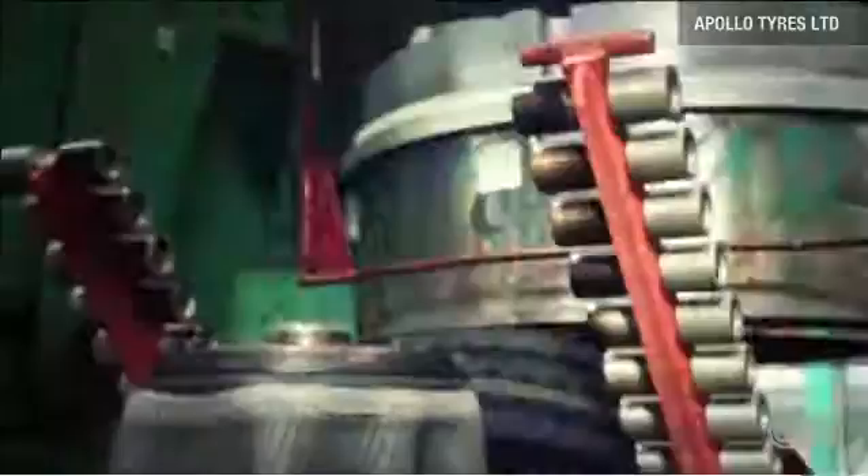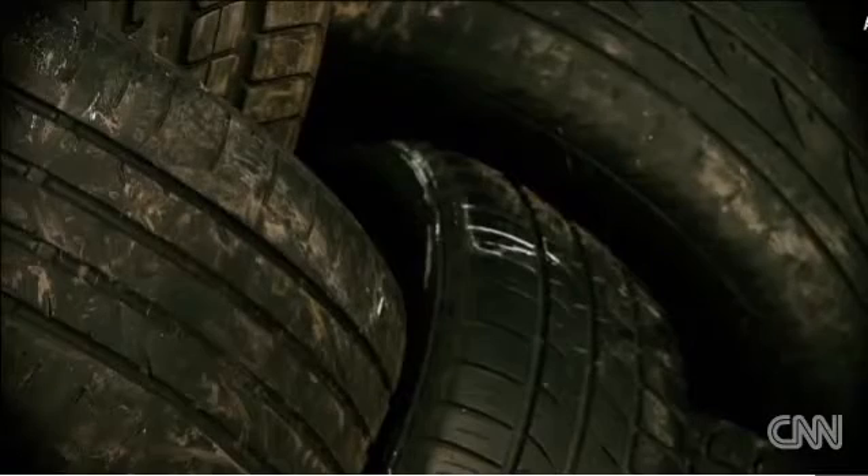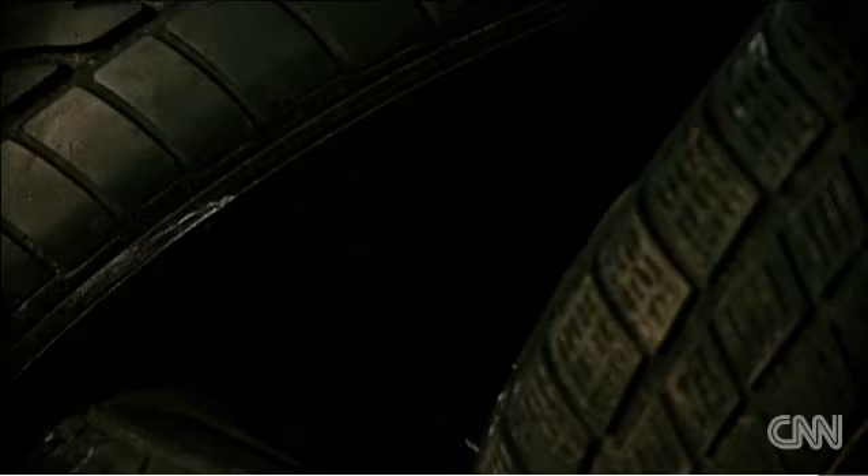One tyre requires 1,500 dandelion plants. If the yield can be maximised and companies like Key Gene can make fatter roots, then we may have this visionary new crop on our roads within five to ten years.